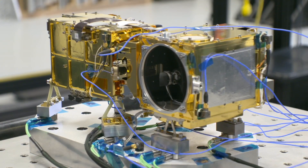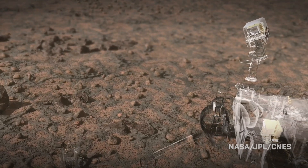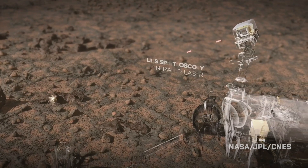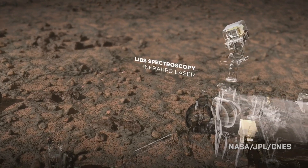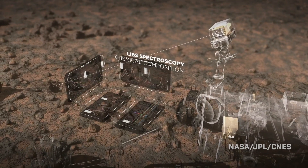SuperCam is a geological observatory. When you talk about an observatory, usually it's with respect to astronomy, because it's a telescope looking at the stars. But SuperCam actually has a telescope so that we can look at the rocks and the soils around the rover, and that light we get back from these laser techniques tells us a lot about the properties of the rocks — their chemistry and their mineral properties.